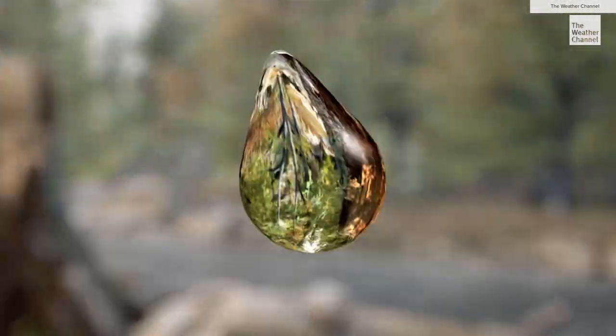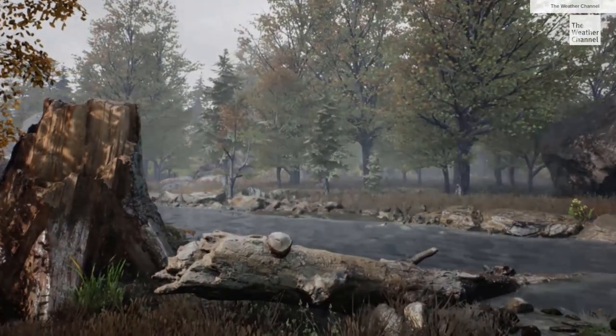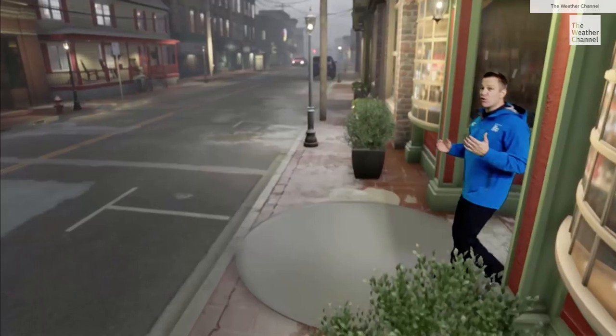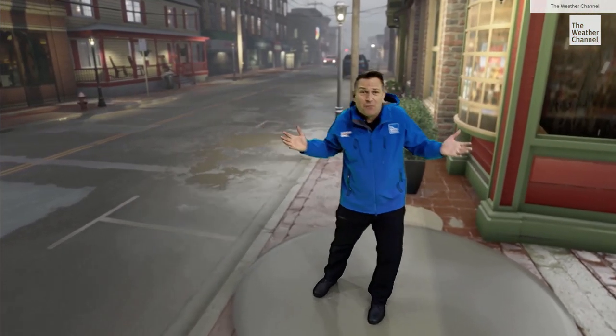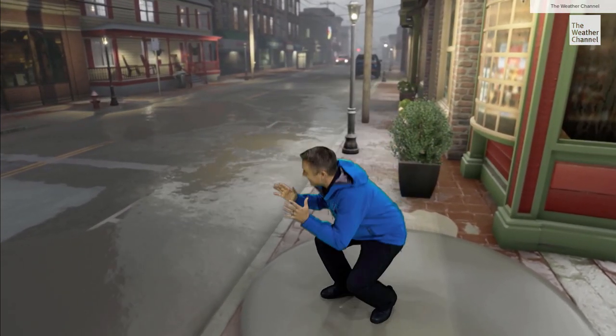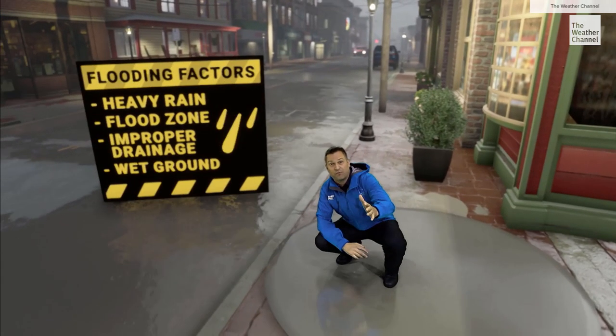Every thunderstorm begins with a single raindrop, but trillions can follow and all that water rushes downhill — the early makings of a disaster. And it doesn't need to be raining where you are. A street like this in a valley can funnel the water, creating a dangerous setup for a flash flood.